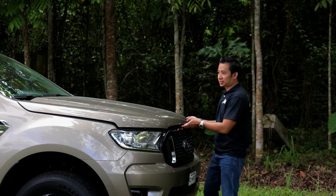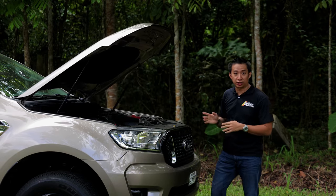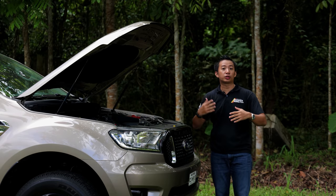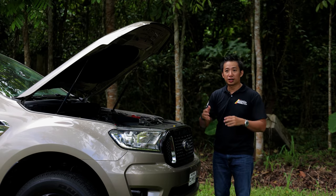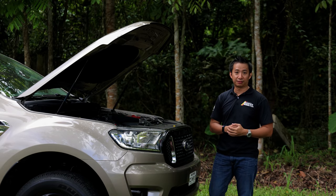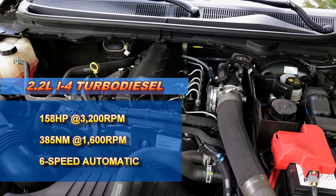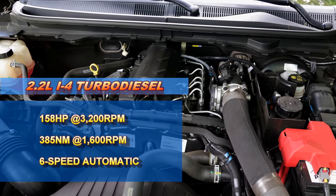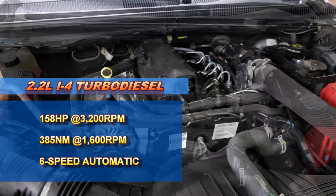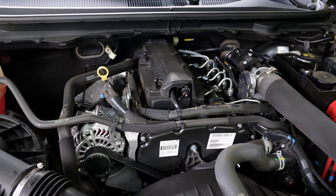The Ranger XLT gets the older yet proven Ford Duratorque engine under the hood. It's a shame that this motor will no longer make its way to the all-new Ranger, because this is one of the more dependable Ford engines ever made. What we have here is a 2.2-liter 4-cylinder turbo-diesel motor that puts out 158 horsepower and 385 newton-meters of torque. All of that power is sent to the rear wheels via a 6-speed automatic transmission.